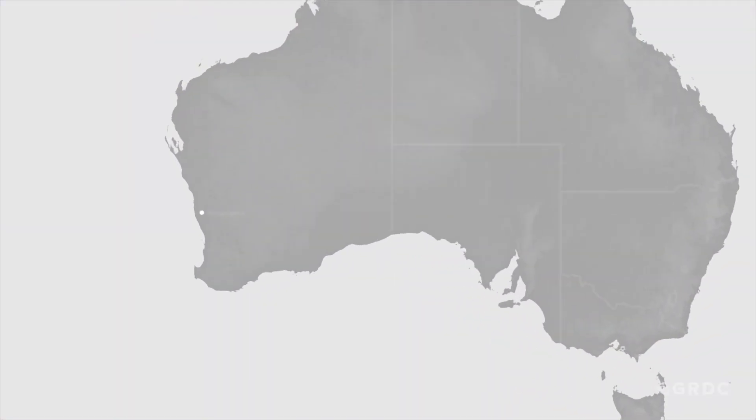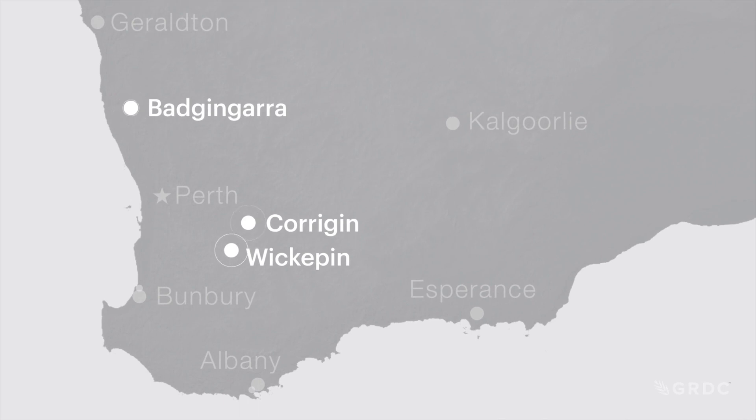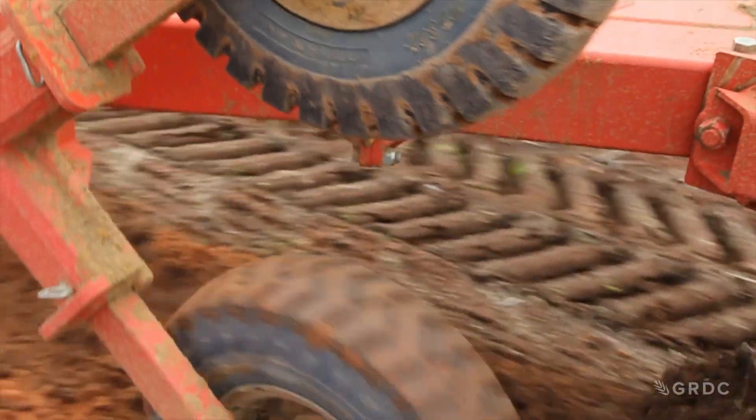Three trial sites were chosen — Badjungarra, Corrigan and Wickapen — with mouldboarding used to incorporate the organic ameliorants into the predominantly non-wetting soils.